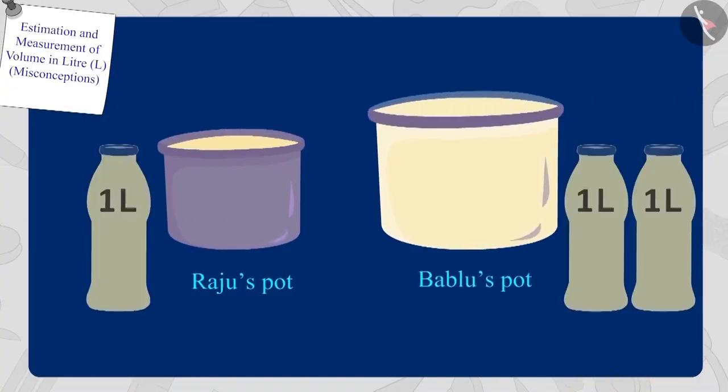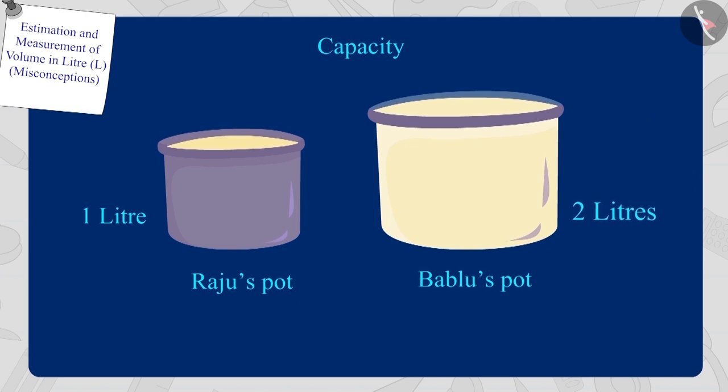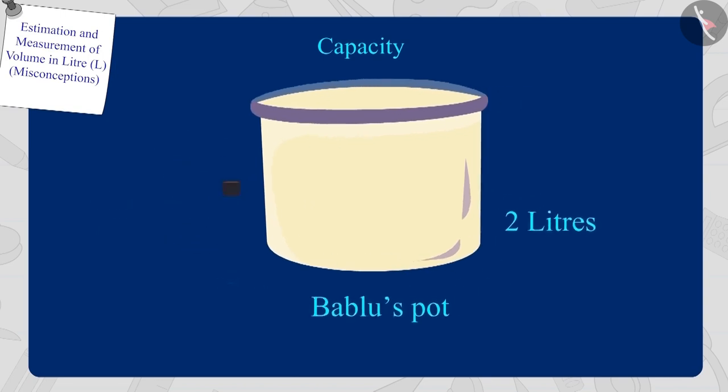Children, can you now tell whose pot's capacity is more? Raju's pot has a capacity of one litre and Bablu's pot has a capacity of two litres. So the capacity of Bablu's pot is more than the capacity of Raju's pot.